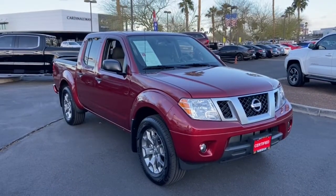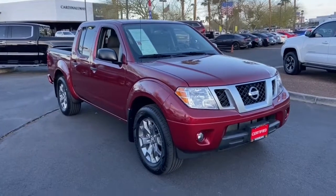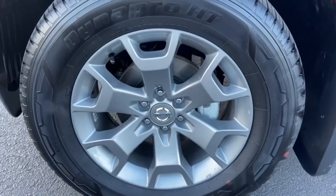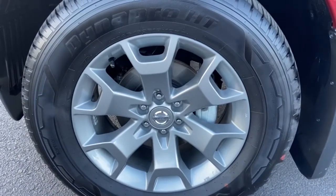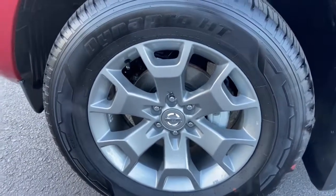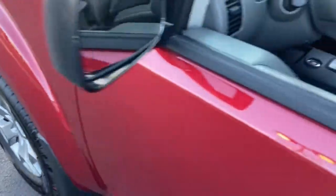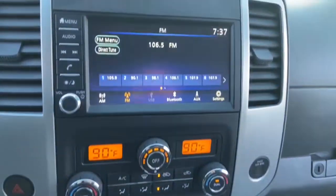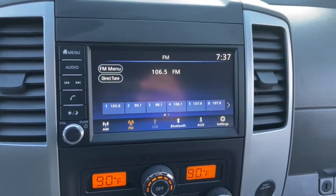Don't let this affordable Frontier slip away. Our team will give you an outstanding test drive experience. Stop in today. Take care.